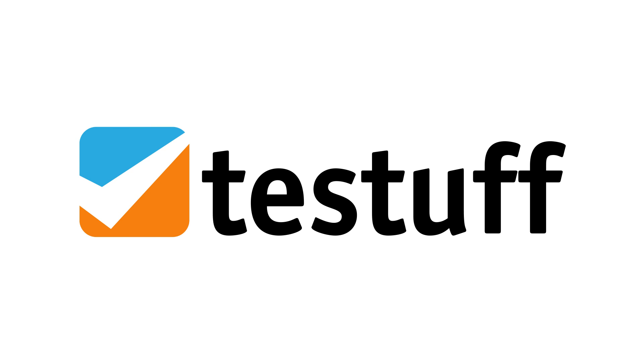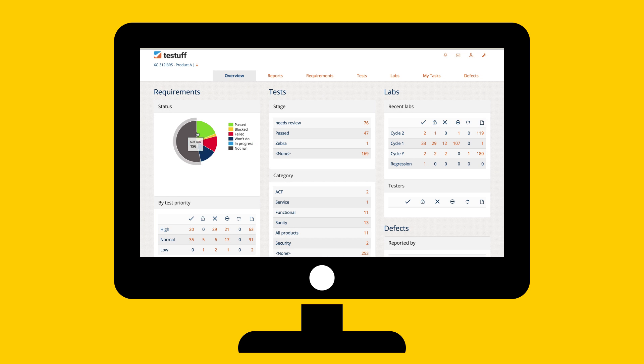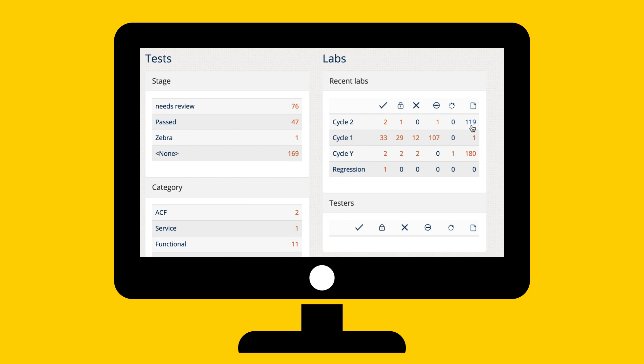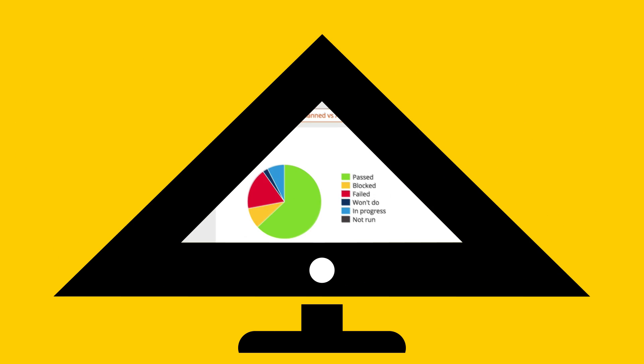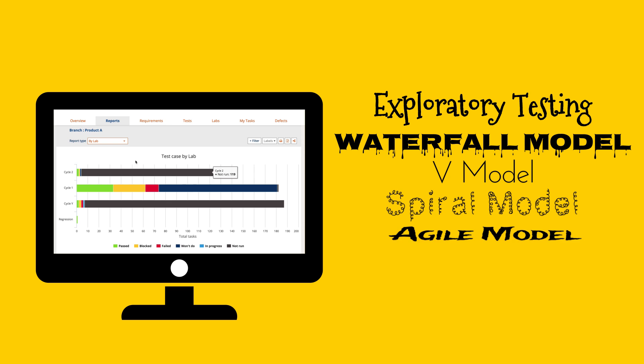Test Stuff, a test management solution. Innovative and comprehensive, yet intuitive and easy to use. Designed for flexibility, Test Stuff covers all testing methodologies.